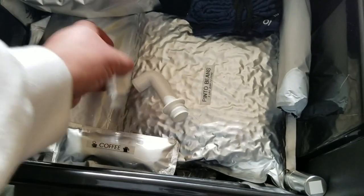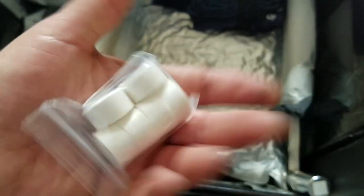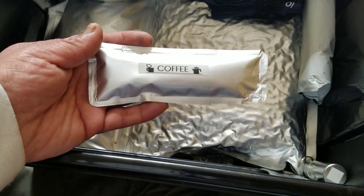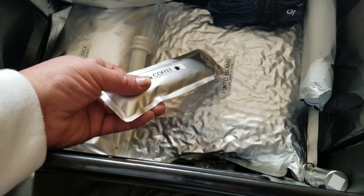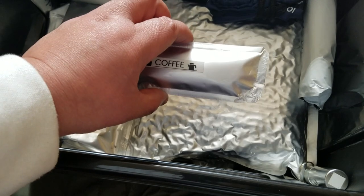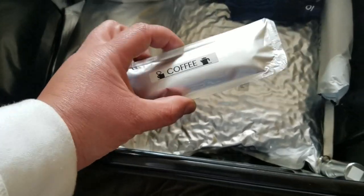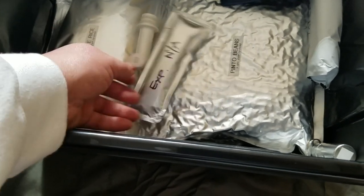I have some Kleenex wipes and coin tissues — they expand to a big towelette. I have two packs with about six in each.